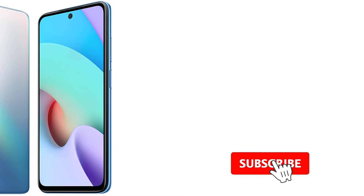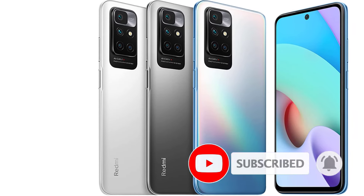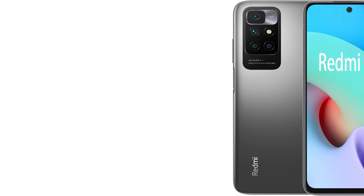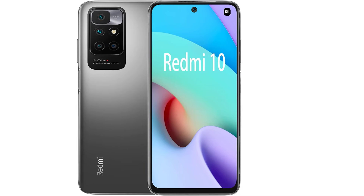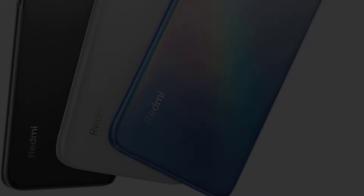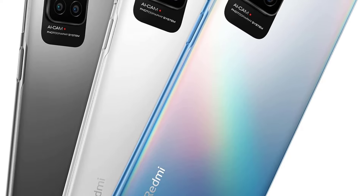The 6.5-inch dot display with a refresh rate of up to 90Hz ensures smooth scrolling and gaming. The 5,000 mAh battery with fast-charging support keeps you powered up all day long. With its dual stereo speakers and 3.5mm headphone jack, you can enjoy immersive audio experiences. The Xiaomi Redmi 10 is a reliable and versatile smartphone that offers great value for money.